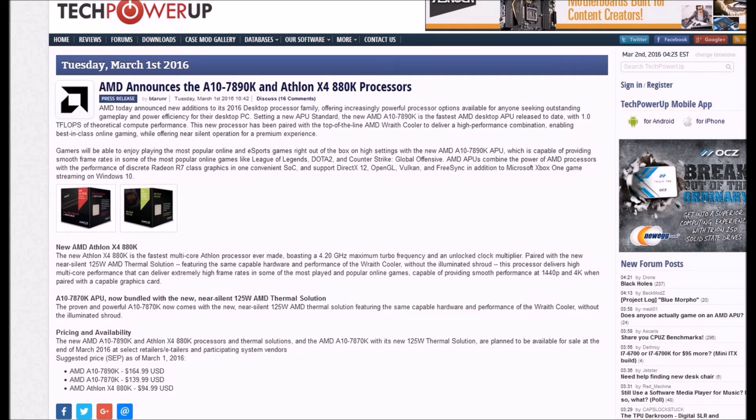A10 787 APUs are now bundled with the new near-silent 125W AMD thermal solution. The proven powerful A10 now comes with this new thermal solution featuring the same capable hardware performance as the Wraith cooler without the illumination shroud.